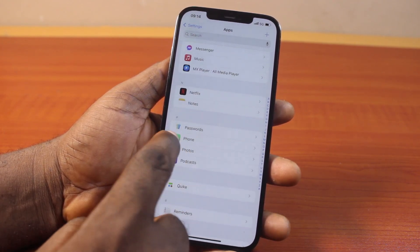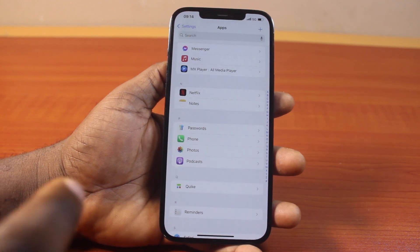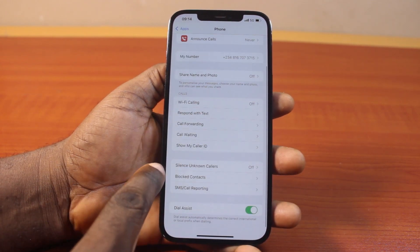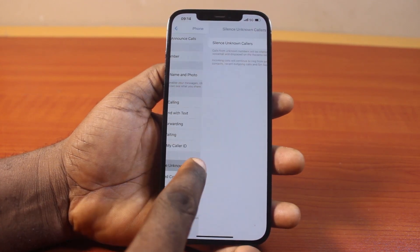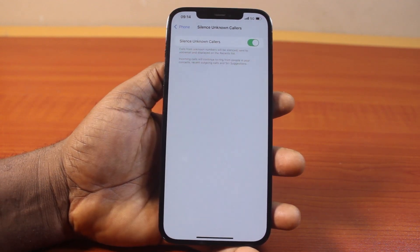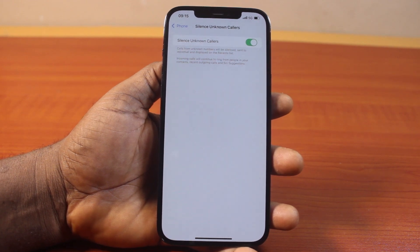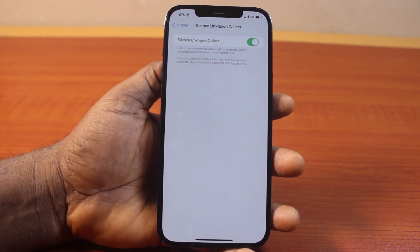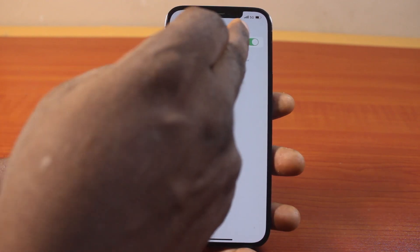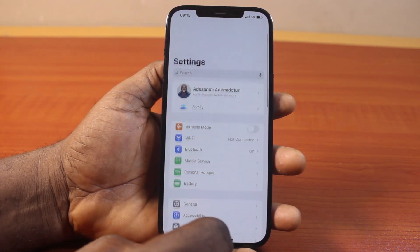Once you find the Phone app, click on it. Then scroll down and locate 'Silence Unknown Callers' and click on that. Make sure this is enabled. This is going to silence all unknown callers calling you on your iPhone. Only contacts you have saved on your iPhone will be able to get through, and all other unsaved contacts will be silenced — their calls will be added to your recent calls list.